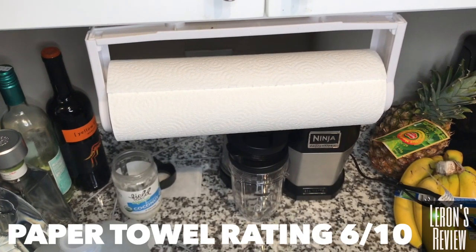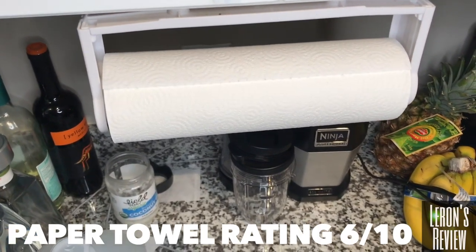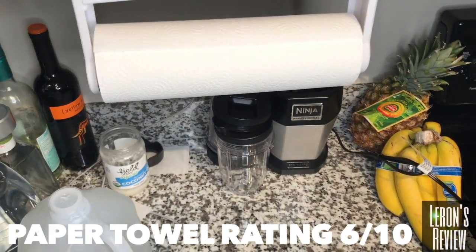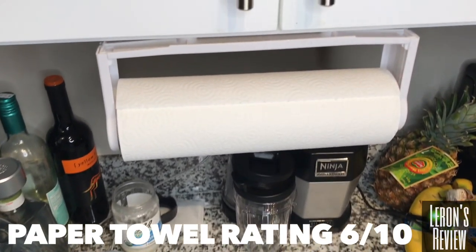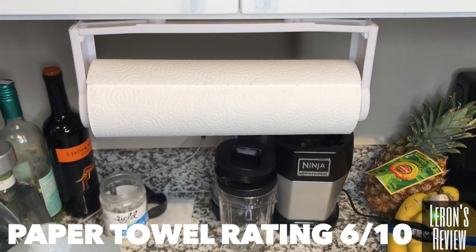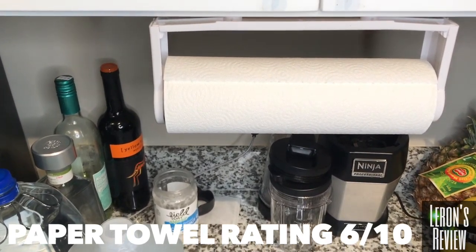First, we're going to start with the paper towels. These are kind of like a basic store brand paper towel or like a Bounty Essentials, something like that — not like the best brand like a Bounty or a Viva, something that's kind of premium. I wouldn't recommend washing dishes with these paper towels, but you can wipe up a simple mess on the counter or just like eating chips off of it. That's what these paper towels are good for. I give these a 6 out of 10.